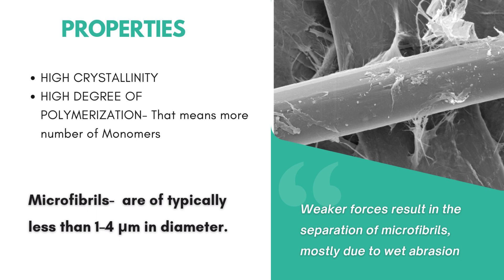These microfibers or microfibrils are typically less than 1 to 4 micrometers in diameter. Because of this, lyocell is in talks when microfiber pollution is discussed in sustainable textiles. This also results in pilling on the fabric.